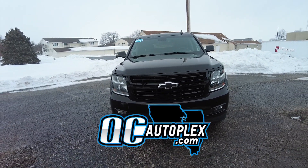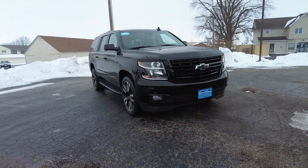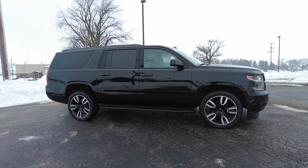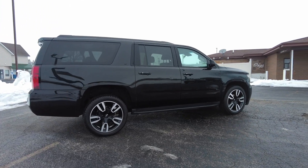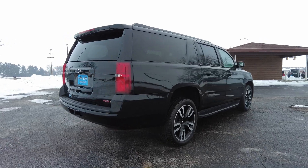QC Autoplex.com. Hello again everyone, we are out here today checking out this 2020 Chevrolet Suburban. This is the LT with the RST package. Tons and tons of features on here, there's almost too many to mention. You've got these 22-inch wheels and all kinds of gloss black trim just to give it this extra sharp look.